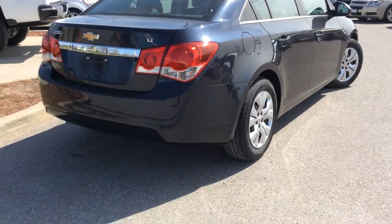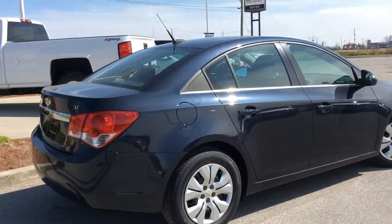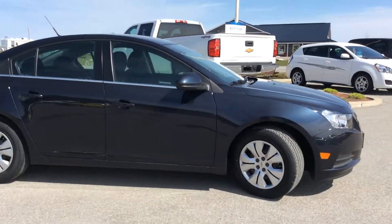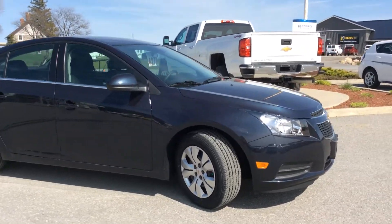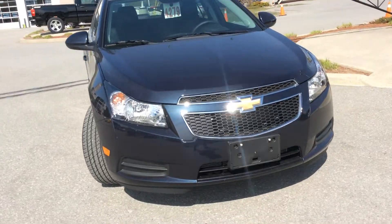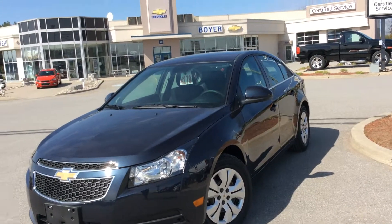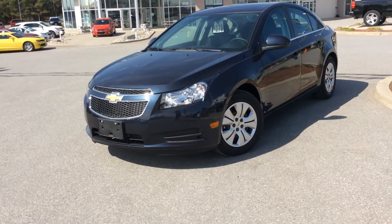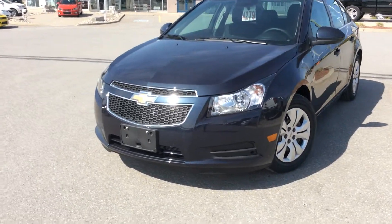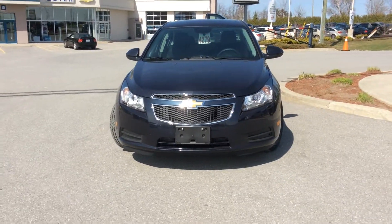Here's another look at the exterior. Being an LT Turbo, this one has a 1.4-liter four-cylinder turbocharged engine giving you that extra pep in your step on the highway. It also has cool features like traction control and the StabiliTrak stability control system. It has 10 standard airbags — the Chevrolet Cruze was the first vehicle in its class to offer that. Lots of manufacturers have emulated the Chevrolet Cruze's way of keeping you safe.